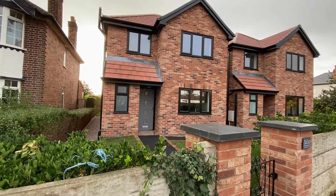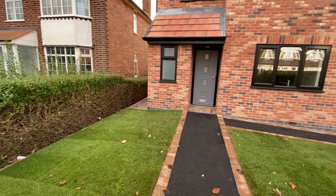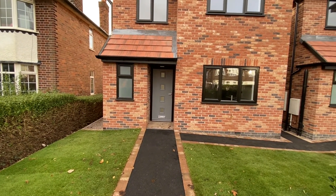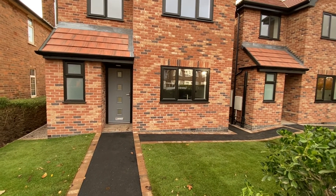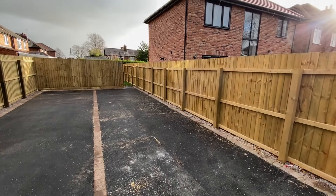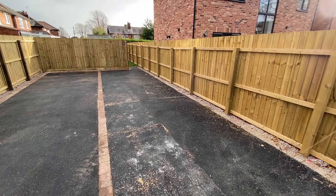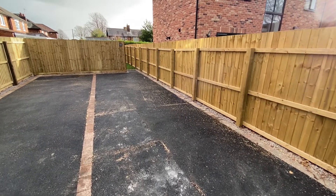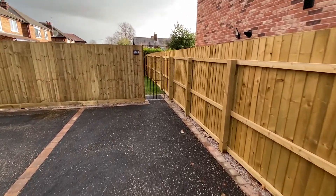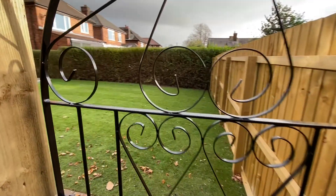Starting off at the front of the property, we have a gate which gives us access into the front garden, which is lawn for low maintenance. A path leads up to the main entrance door and also extends down the side of the property directly into the back garden. We have a tandem parking space with room for at least two vehicles, recently tarmacked, and a pedestrian access gate into the back garden as well.